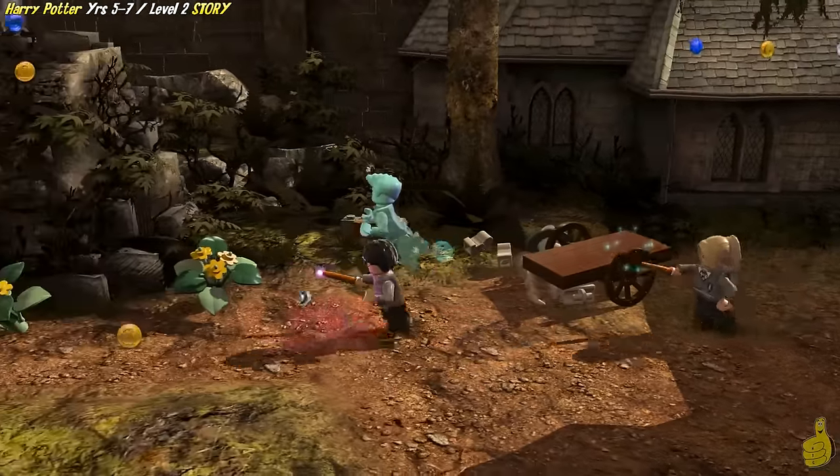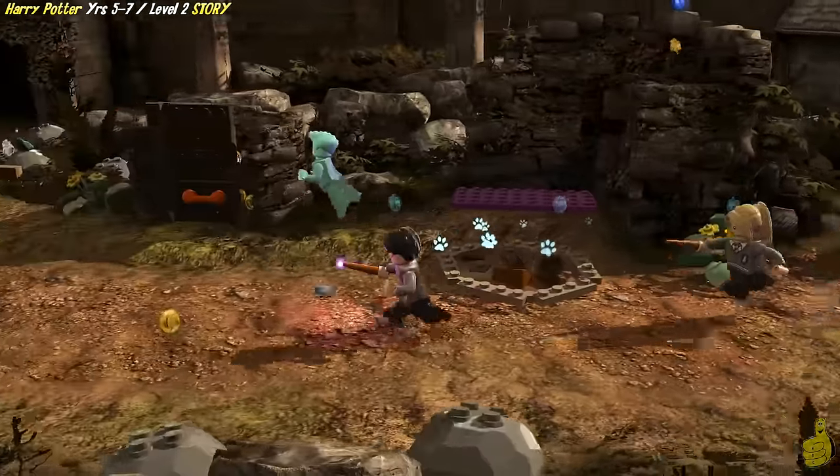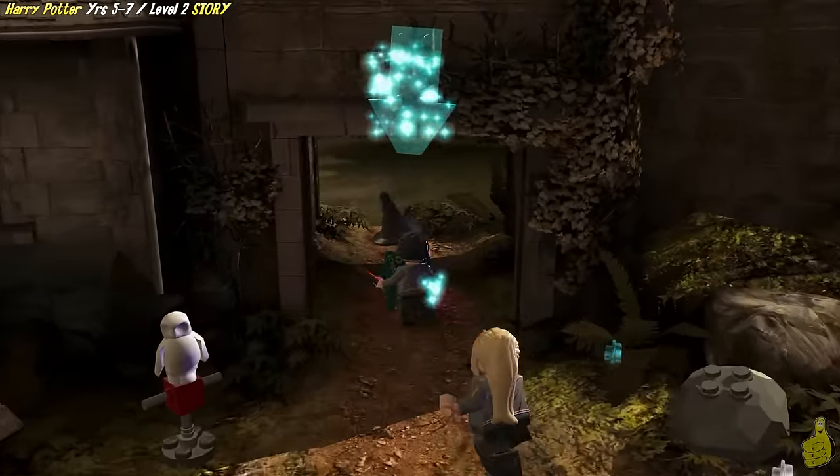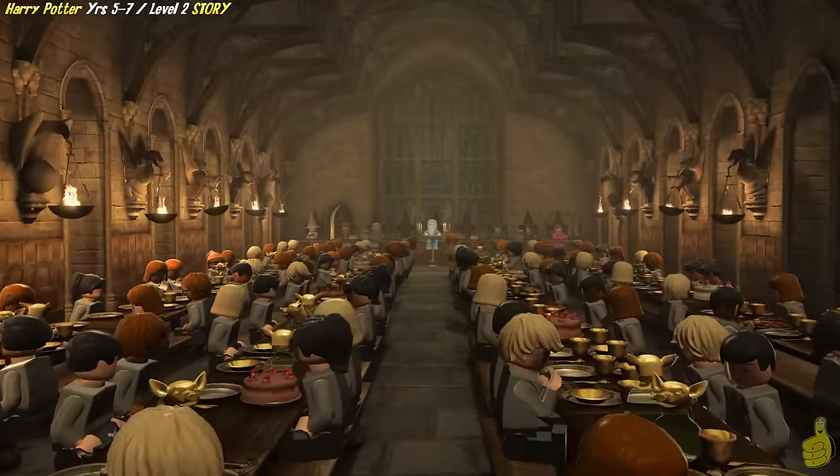We have made our way into another courtyard, and once we get into this door here, we're actually going to get into one of the first cutscenes that I'm actually going to shut my yapper for and let you guys enjoy.